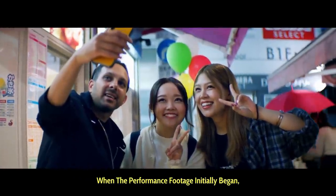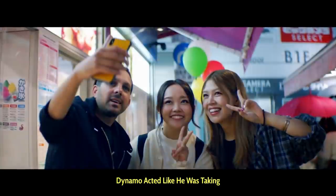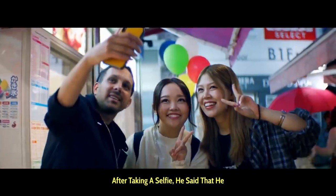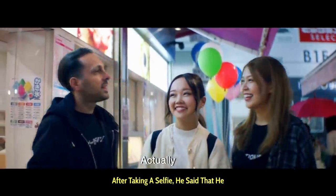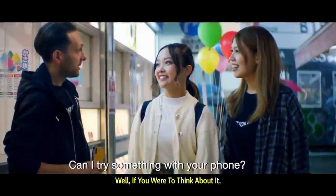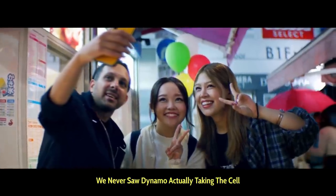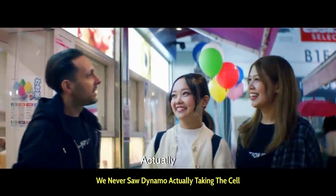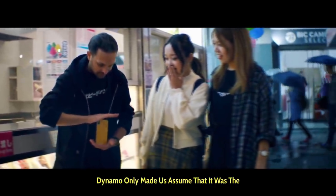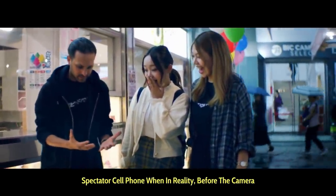When the performance footage initially began, Dynamo acted like he was taking a selfie with the two spectators. After taking the selfie, he said that he wanted to try something with their phone. If you were to think about it, we never saw Dynamo actually taking the cell phone from the spectator to begin with. Dynamo only made us assume that it was the spectator's cell phone.